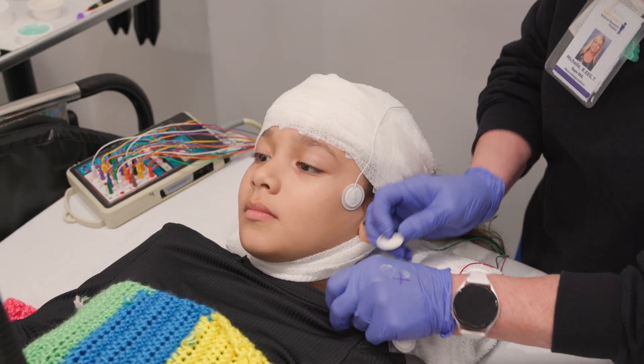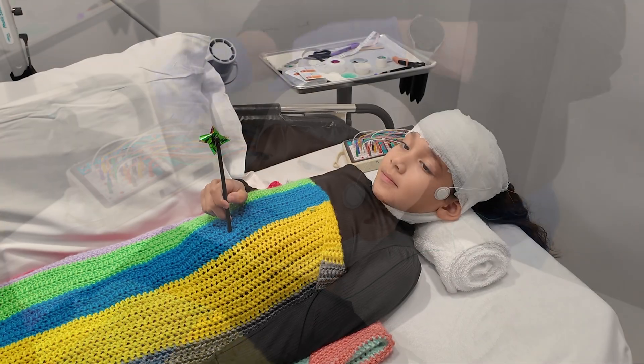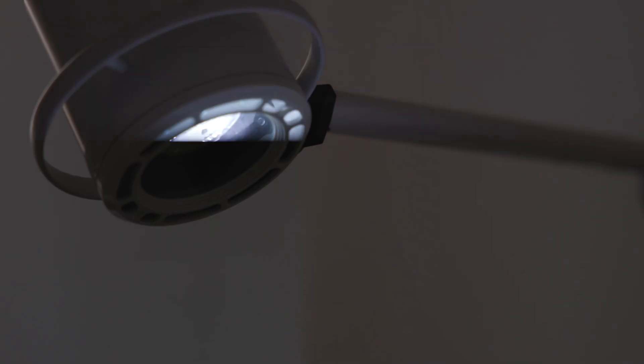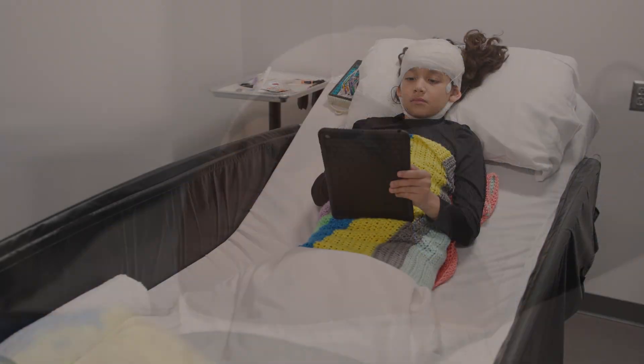Once done, the electrodes and stickers will stay on your head for an hour or two. The technologist will have you blow on a pinwheel. After that, you will take a nap. Once you wake up, the technologist will have you look at a bright blinking light.